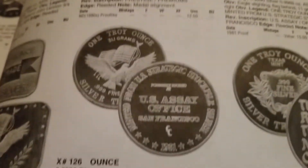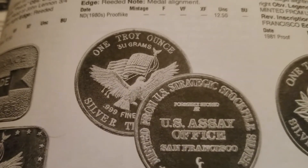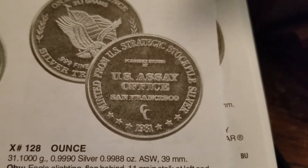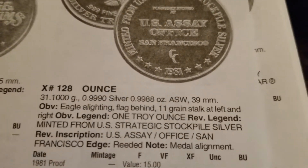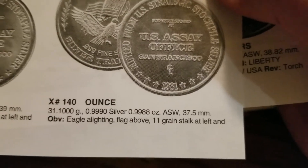A lot of different designs out there. This one right here — if you take a look at that flag above the Eagle, it's flying west. We've got a 39 millimeter size. Now take a look at that flag on this one — it's flying to the east. Take a look at the CC. Here's another one, 37 and a half millimeter.